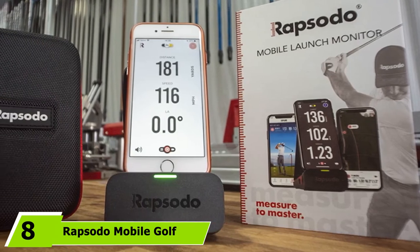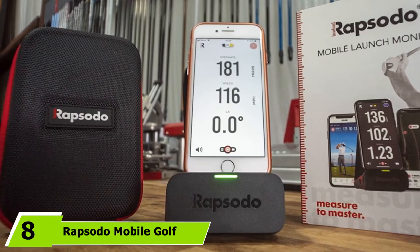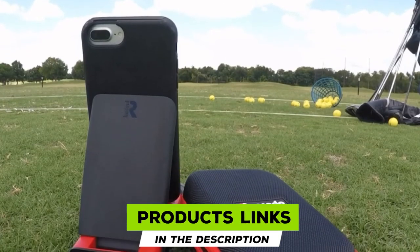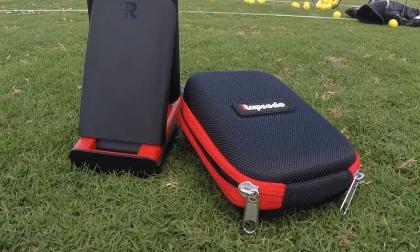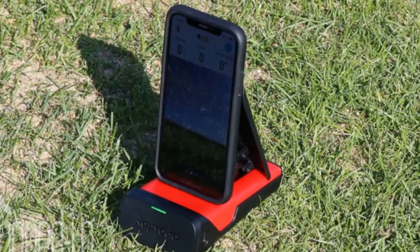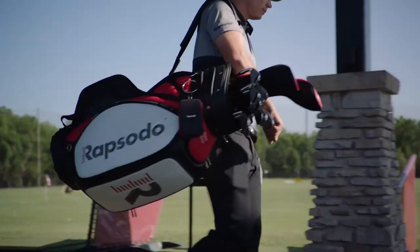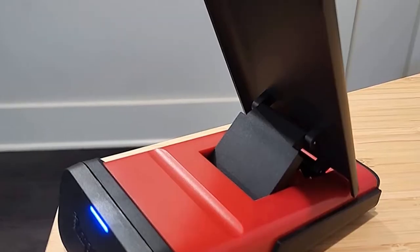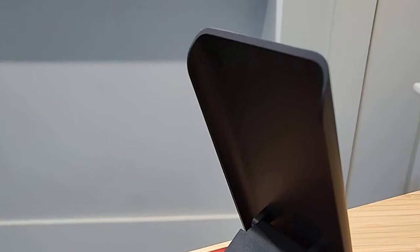The number eight position is held by the Rapsodo Mobile Golf Launch Monitor. Being able to set up and use this in no time is a huge perk. The instant feedback it relays lets you read out your metrics and compare them shot after shot as the data overlays. It is an accurate launch monitor with modes for indoor and outdoor use. Syncing with a compatible Apple mobile device, you'll be able to look at shot history with shot trace and data overlay, viewing averages, dispersion, trajectory, and standard deviation for each club.